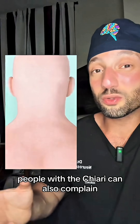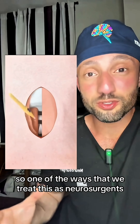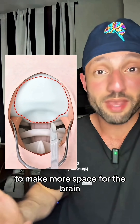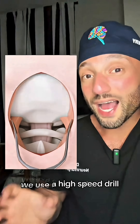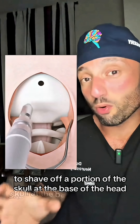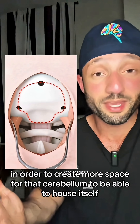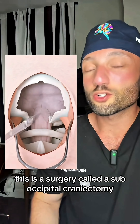People with a Chiari can also complain that coughing and sneezing could trigger their symptoms. One of the ways that we treat this as neurosurgeons is by cutting out a piece of the skull at the bottom of the head to make more space for the brain. We use a high-speed drill to shave off a portion of the skull at the base of the head in order to create more space for that cerebellum to be able to house itself. This surgery is called a suboccipital.